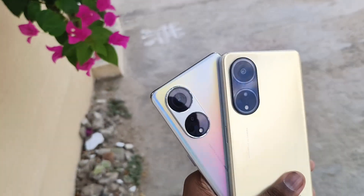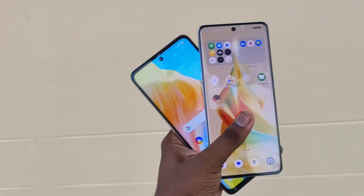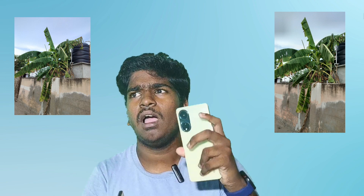The Reno 80 has a 108 megapixel primary sensor with f/1.7 aperture, a 2 megapixel depth sensor, and a 2 megapixel macro lens, along with OIS. Looking at daylight camera performance, the color reproduction, details, and dynamic range are very good. The Oppo F23 has slightly over-saturated whites. The Reno 80 is a little better, though the difference is small in daylight shots.